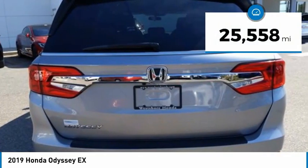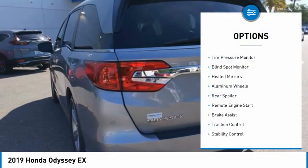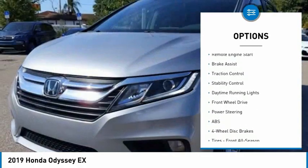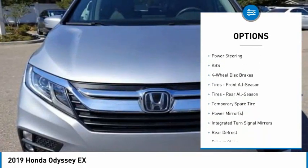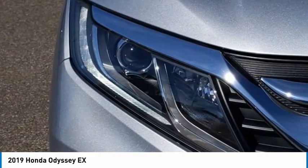This vehicle has less than 30,000 miles. Here are some of this vehicle's great options: tire pressure monitor, blind spot monitor, heated mirrors, aluminum wheels, rear spoiler, remote engine start, brake assist, traction control, stability control, and daytime running lights.